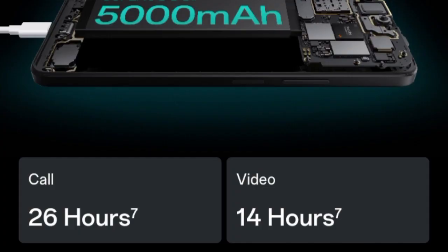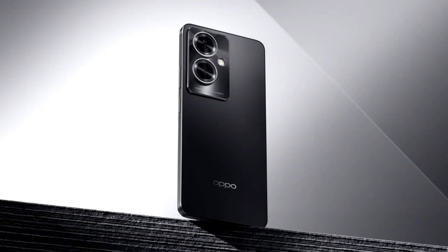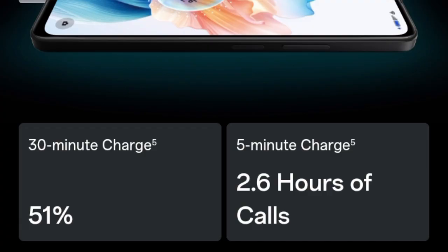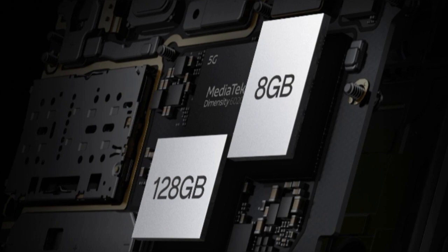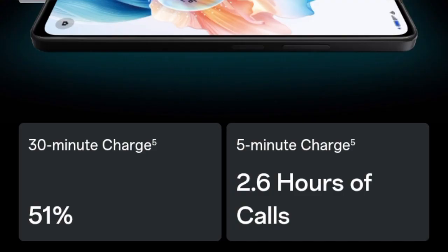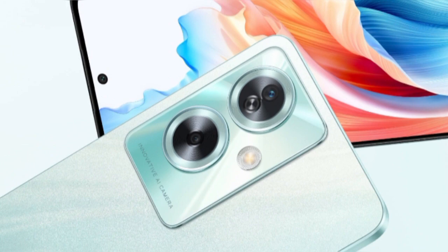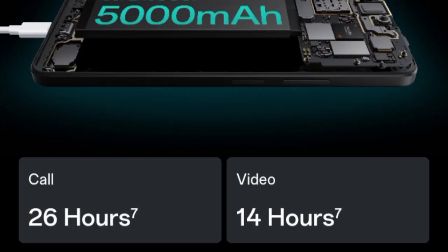Oppo has added a new phone to its 5G smartphone lineup with the launch of Oppo A79 5G in India. Powered by a Mediatek chipset, the smartphone sports a 50 megapixels main camera. The smartphone comes equipped with a side-mounted fingerprint sensor and features a polycarbonate frame with a metallic-like texture.